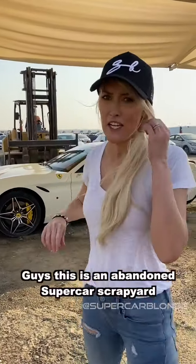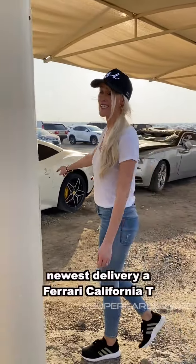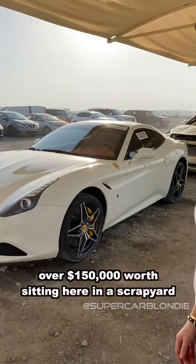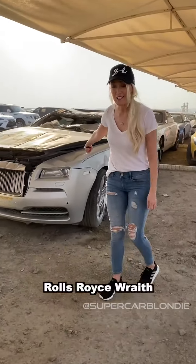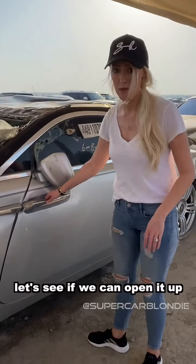This is an abandoned supercar scrapyard. The newest delivery is a Ferrari California - over $150,000 worth sitting here in a scrapyard. Come check out this Rolls-Royce - look at this damage, oh my god. Let's see if we can open it up.